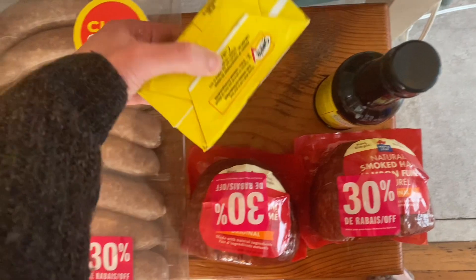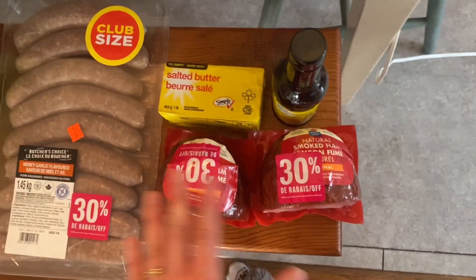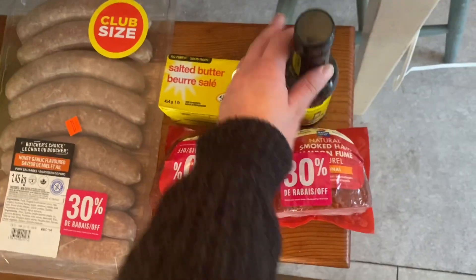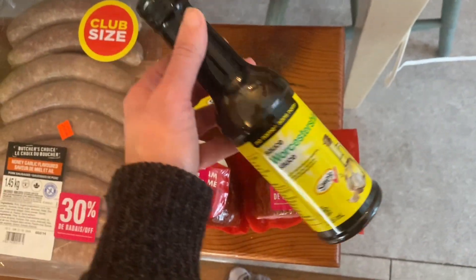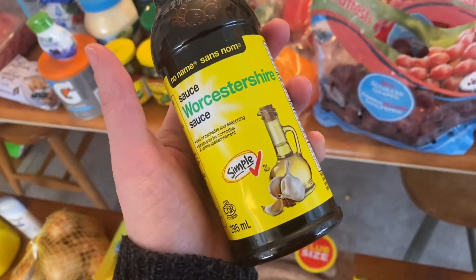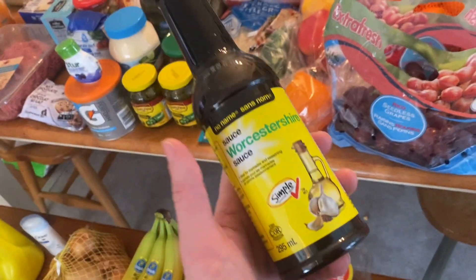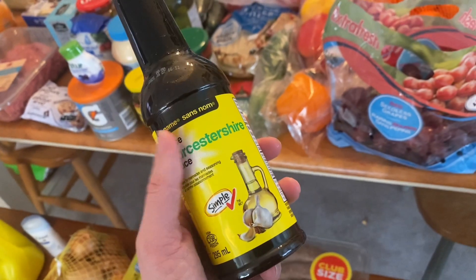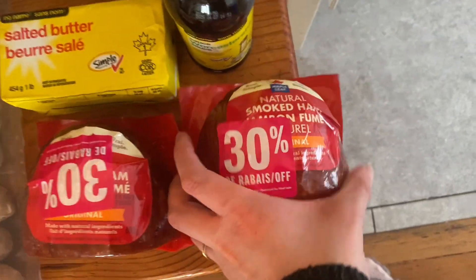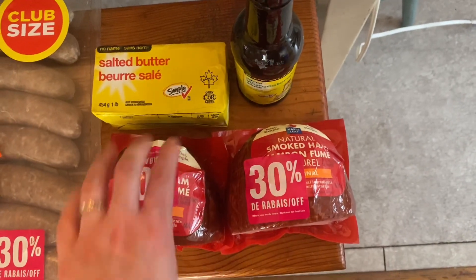I got two pounds, but we're already into one of them because we had bagels for breakfast this morning. So I got two of those. Today I grabbed these items after I went to Walmart. The Worcestershire sauce is so much cheaper than any other brand, and I really like this for Caesar salad dressing. I do mayo, lemon juice, Worcestershire sauce, and some garlic and it is so yummy — it's a key ingredient. These hams are on sale for $2.94, 600 grams, plus 30% off, so they were two bucks each. So I got two.